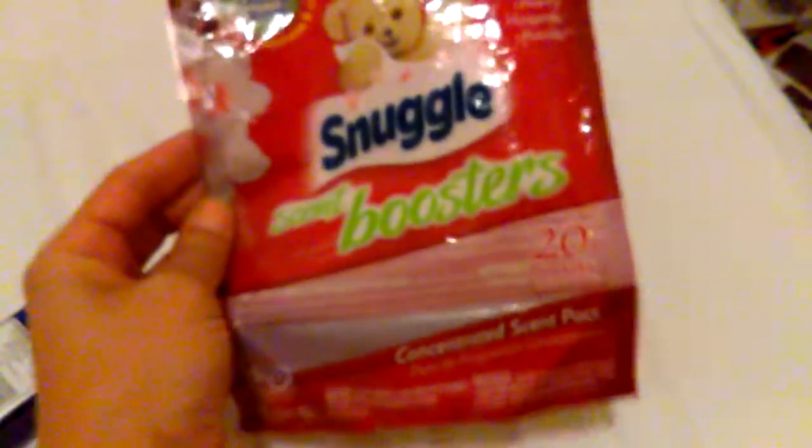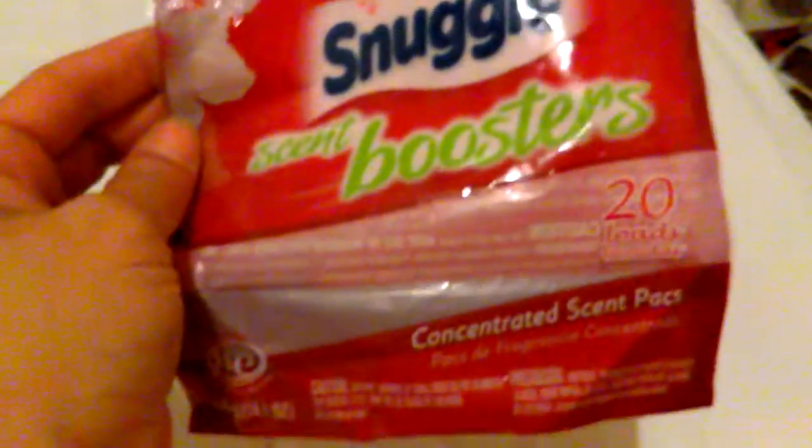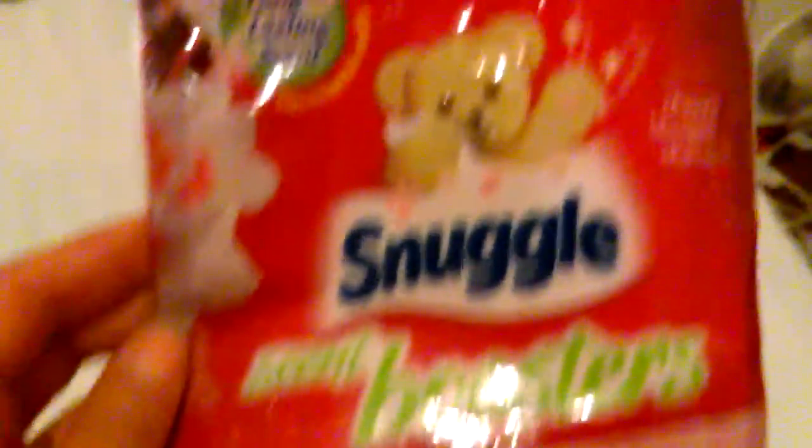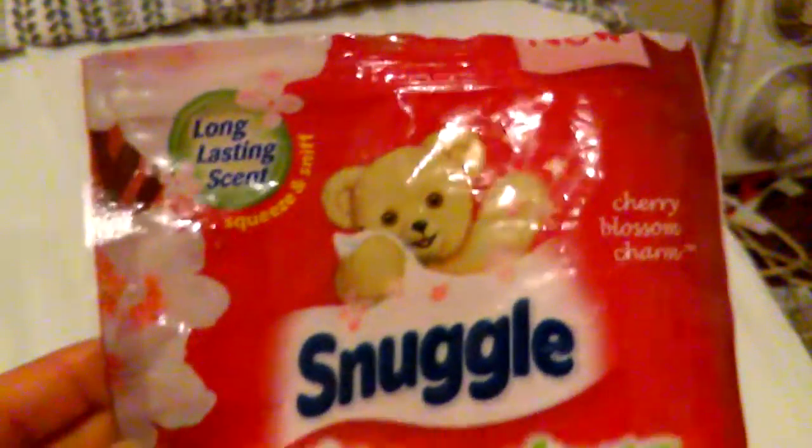Snuggle scent boosters — you get 20 of them in here. This scent was Cherry Blossom Charm. Yes, I already repurchased this, but it's in a different scent.